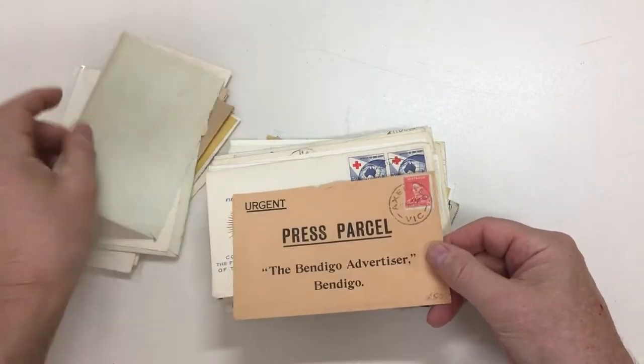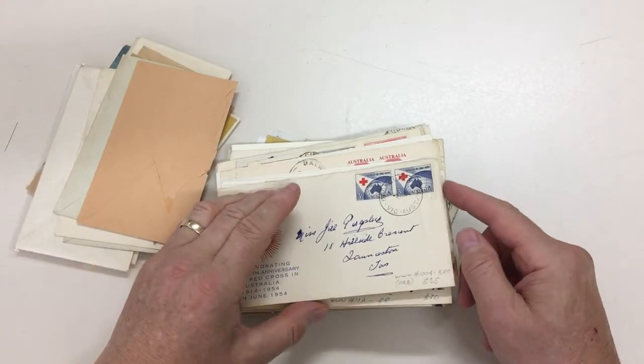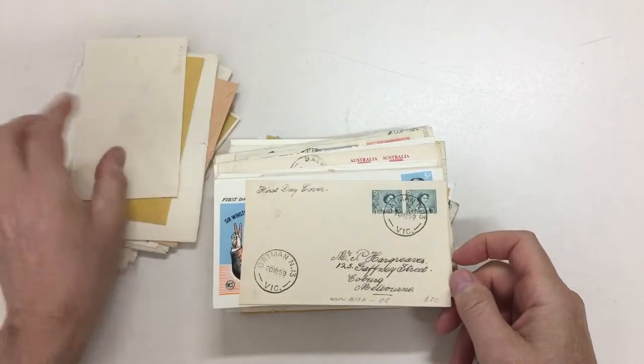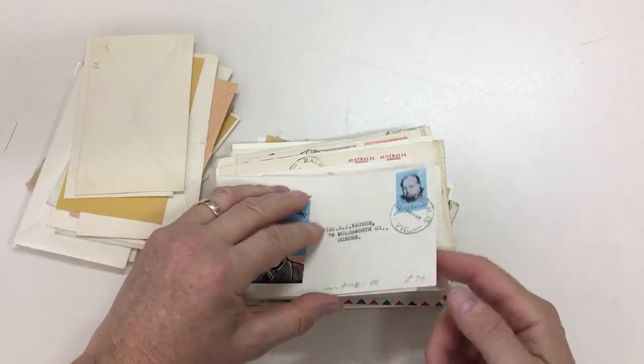There's very little philatelic stuff here. Axdale, Balaclava — a rare type. Balland West, Batman, Batman.